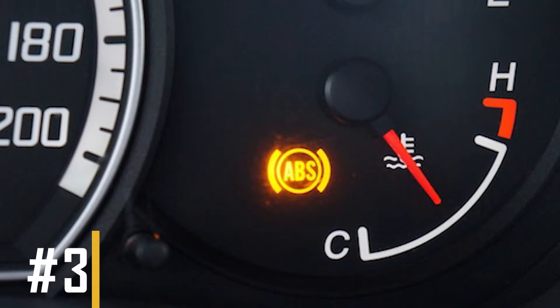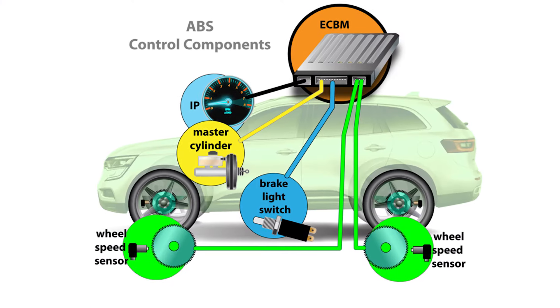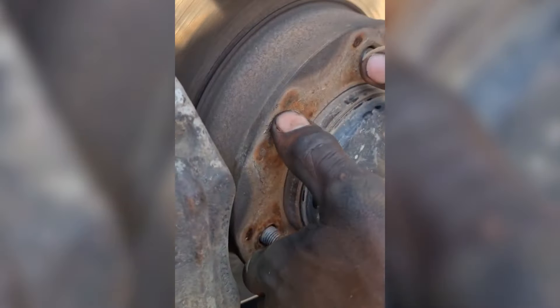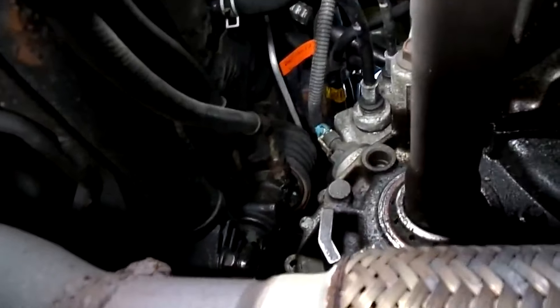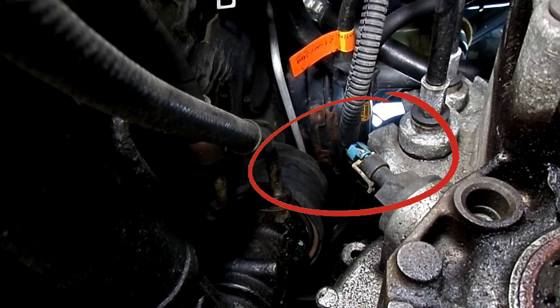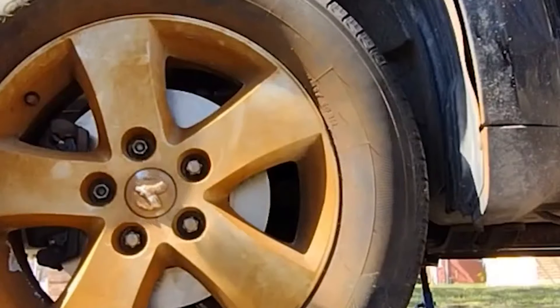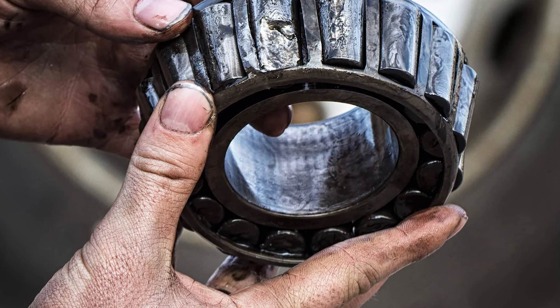Symptom number three: having the ABS light on. In some vehicles, the ABS sensors are attached to the wheel hub assembly where the wheel bearings are housed. When the bearings wear out, it can trigger the ABS light to turn on. This may occur because the speed sensor is often located in the same wheel assembly as the wheel bearing. When the wheel bearing is worn out, it can cause the wheel to wobble, leading to an ABS malfunction among other issues. This symptom typically appears when the bearing is severely damaged.